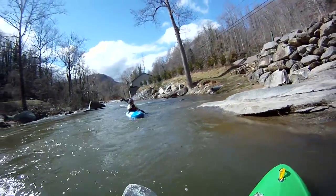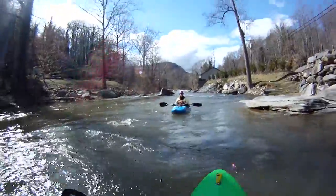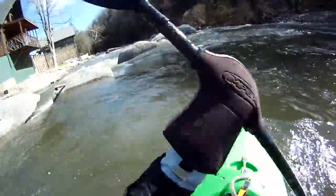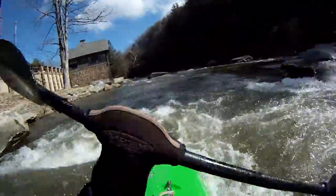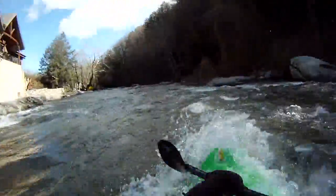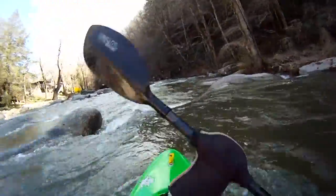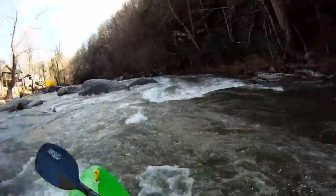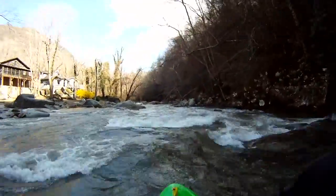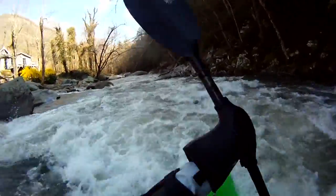Here we go, heading off down the Rocky Broad — great run. Putting in in the town of Bat Cave, which is the first of three towns we'll paddle through. This is a kind of urban but exceedingly beautiful run through the gorge. Lots of great boogie water to warm up a few hundred yards. At almost 200 feet per mile, even the in-between stuff has great little boofs, great little slots, fun holes to punch — all kinds of action start to finish, not much flat water. Getting down into the first rapid now.